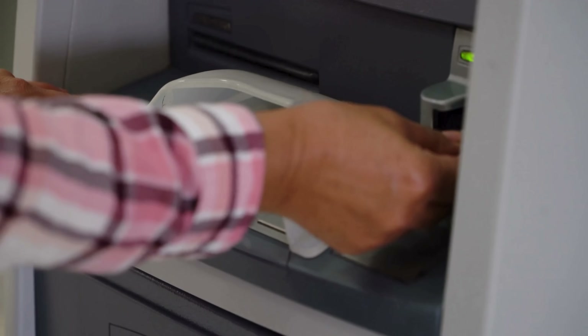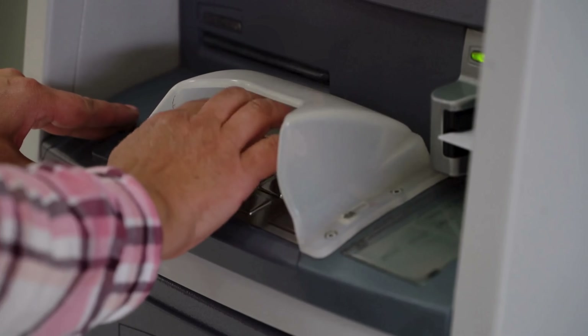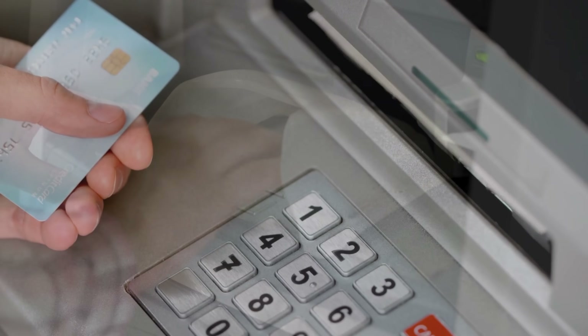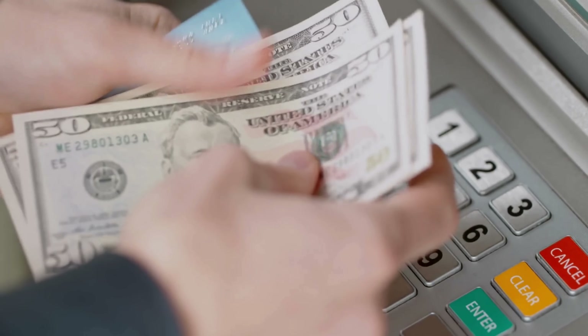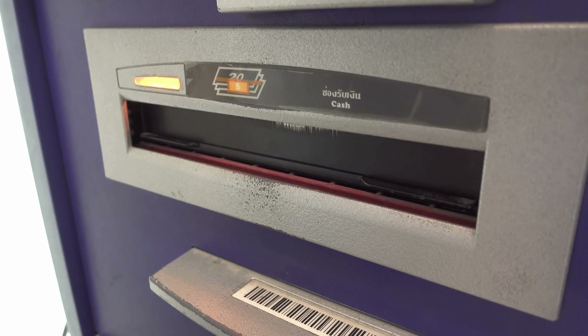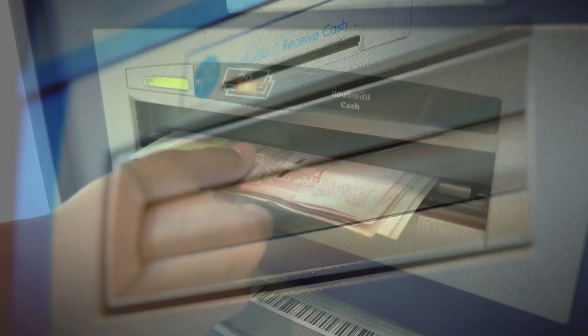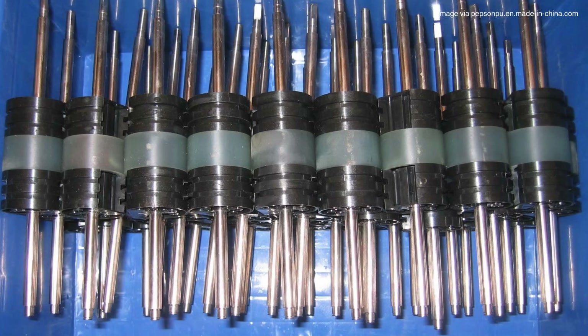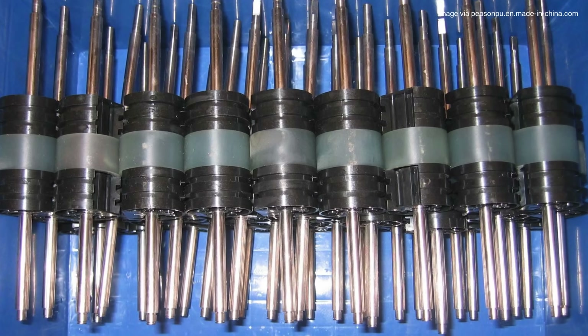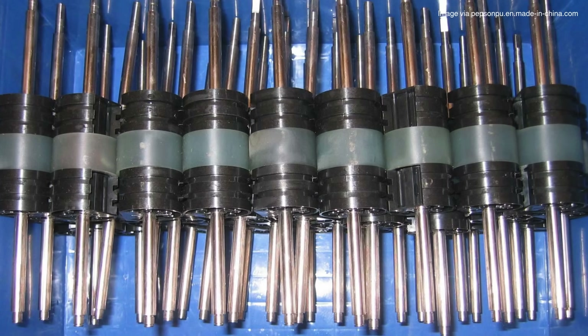Imagine standing in front of an ATM. You press a few buttons, wait a second, and out comes crisp cash, one bill at a time, perfectly aligned. But have you ever wondered how the machine knows exactly how many bills to dispense, and how it does it so fast without jamming or slipping? Behind that smooth transaction is a clever little mechanism: rollers. These small components are the unsung heroes that keep your money moving.